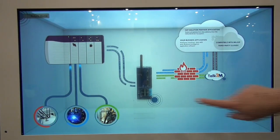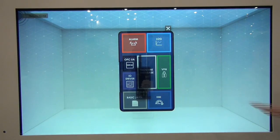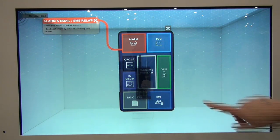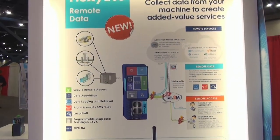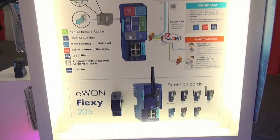It takes up a little bit less rack space, which is very important for machine builders and system integrators, but it keeps all of the Flexi features — including the very well-known E1 secure VPN tunnel functionality — and adds on data functionality. We can retrieve data points from the local area network, such as an Ethernet IP network.